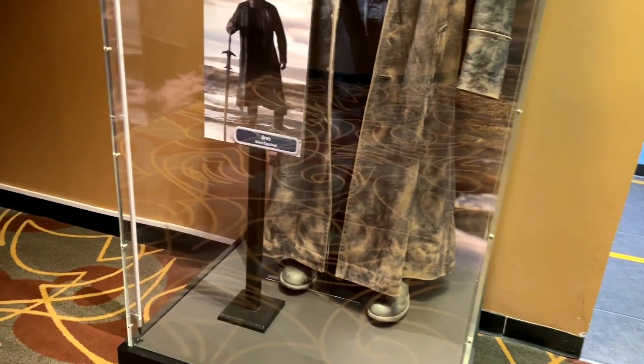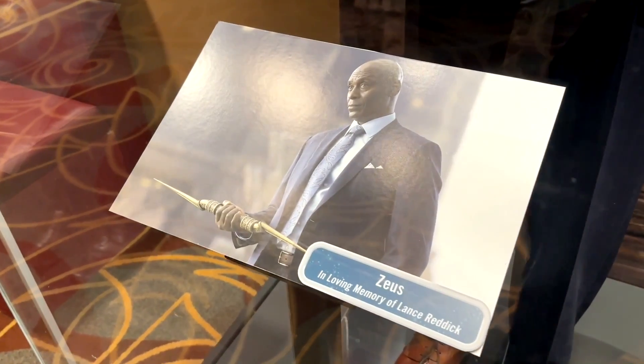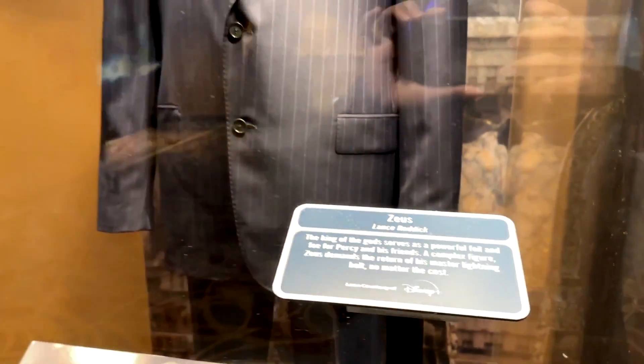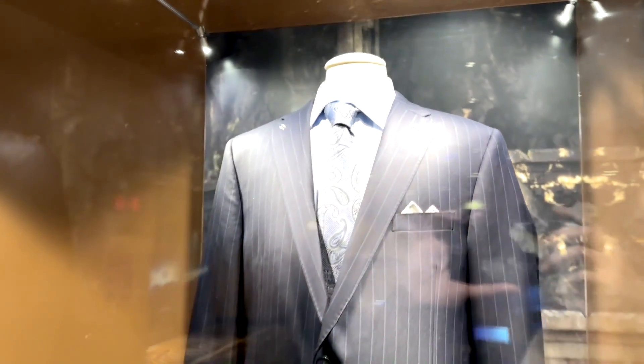Pretty cool detail - that was one of my favorites. And then in memory of Lance Reddick, who is no longer with us, this is the suit he wore as Zeus in the Percy Jackson TV show. Very, very cool.